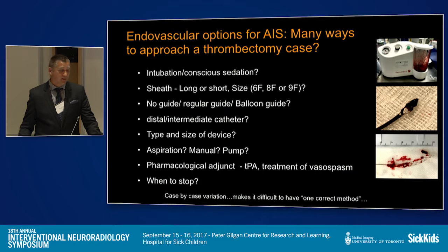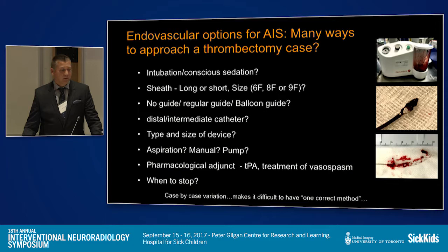As I'm called to the angio suite on my way to do a stroke case, I'm always thinking about whether the patient will need intubation because they're so unstable — a lot of our posterior circulation patients are intubated. I consider what type of sheath to use based on the CT angiogram and arch data: no guide catheter, regular guide catheter, balloon guide catheter, a distal or intermediate catheter, aspiration catheter, or a stent retriever as my go-to approach. I also consider whether I'll need pharmacological adjunctive therapy such as IA TPA, which we usually have prepared and ready in the room.